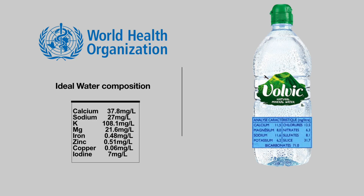Let's take a look at another world famous brand from the French Alps, Volvic. In this label, it seems that there are no elements that fall within reasonable ranges, so no points will be awarded to this brand.